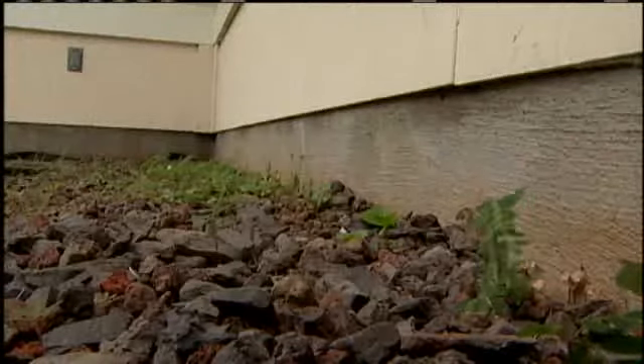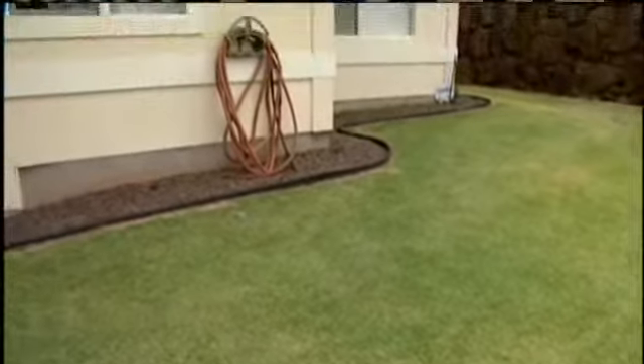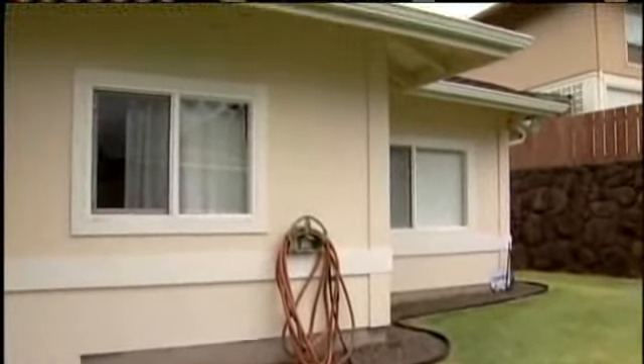Ikeda's house also has a gravel band at the base and elevated siding, which experts say are good ways to keep termites at bay. Dick Allgaier, KITV4 News. The University of Hawaii offers free seminars for homeowners with tips on protecting your home from termites.